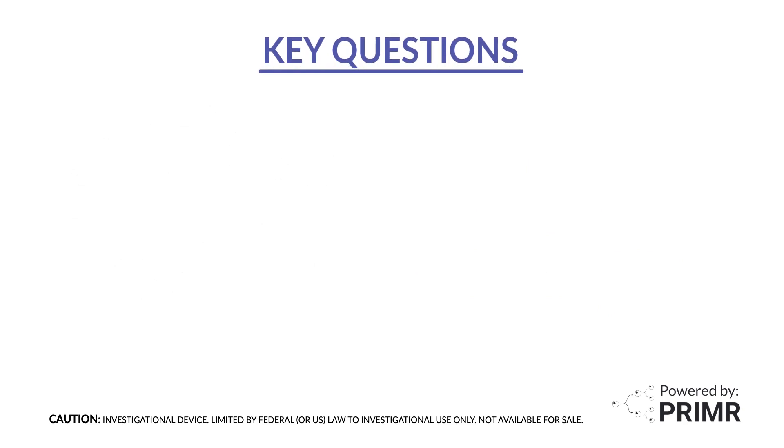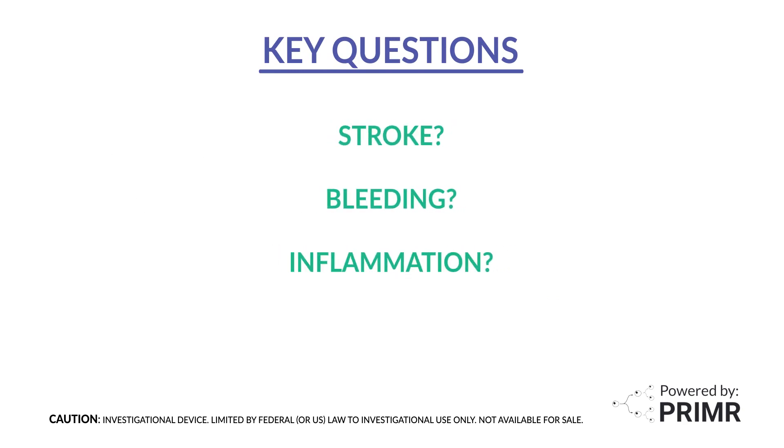There are some key questions about Y90 for recurrent GBM, including how this treatment affects the risk of stroke, bleeding, and brain inflammation, as well as how successful Y90 is at shrinking or destroying the recurrent GBM.